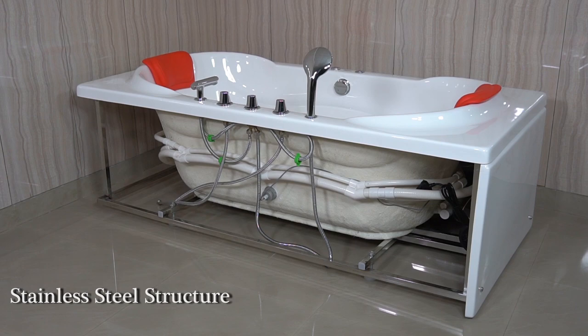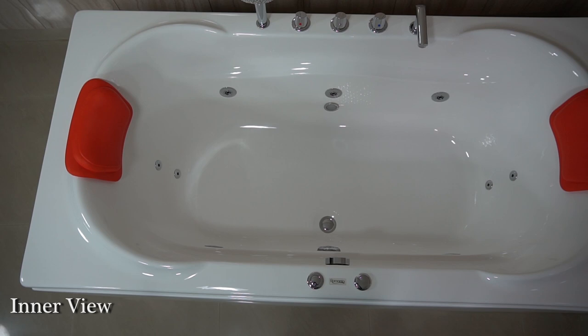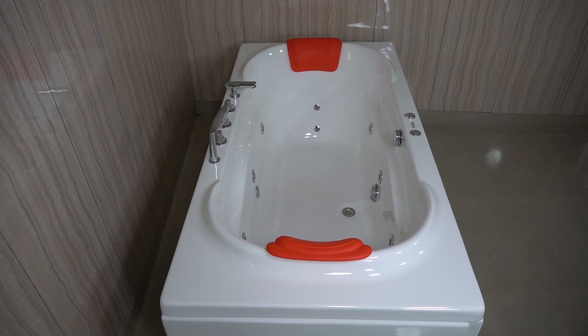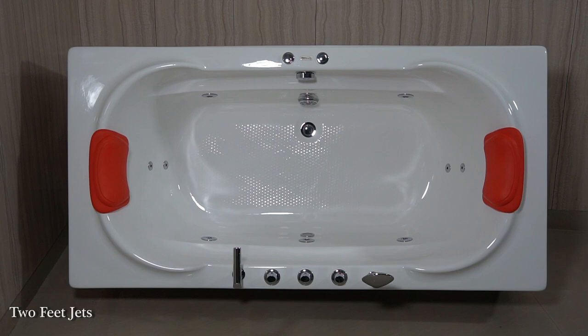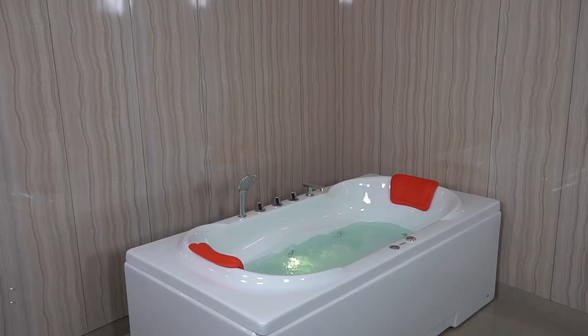Stainless steel structure for the full bathtub. Let's have its interior view. Anti-slippery base.